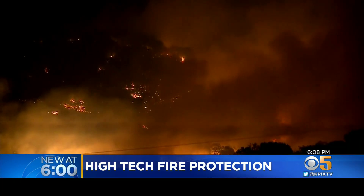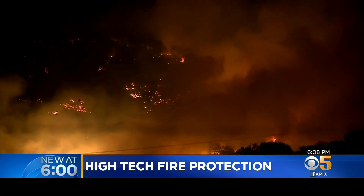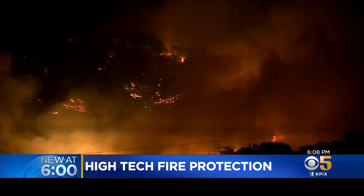The Tubbs Fire in 2017 changed Bill Dyer's mind about living in a house in the middle of the woods. We thought that was a cool thing. Once you've been through these fires, looking out your window and seeing trees has a different impact.